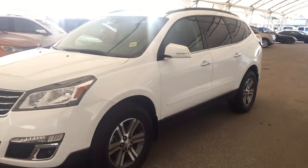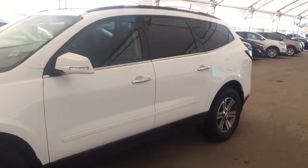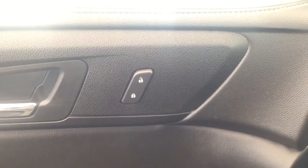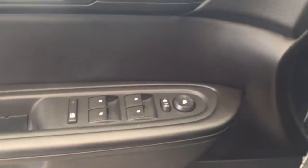Welcome to Davis Chevrolet. This is a pre-owned 2017 Chevrolet Traverse in the color white. Some features include power locks, power windows, power mirrors, and automatic headlights.